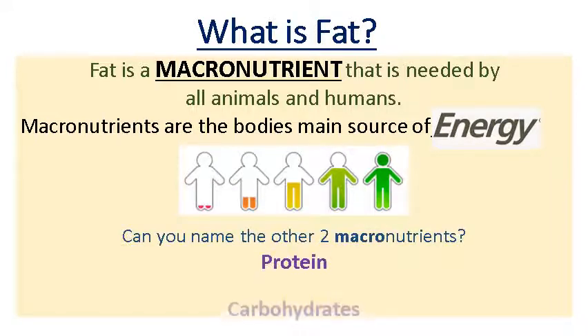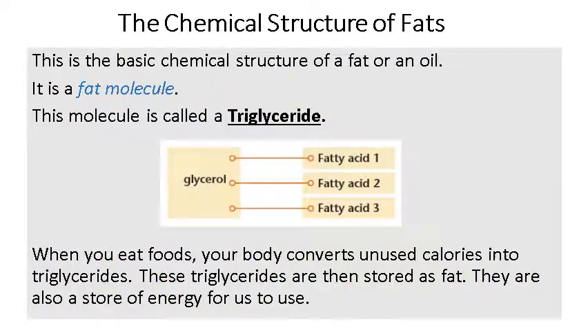So the two macronutrients being proteins and carbs — fat, protein, and carbs are your three macronutrients and they all provide energy. The basic chemical structure of fats is a triglyceride. When we were looking at protein molecules before, they're made up of amino acids. Carbohydrates come through the form of photosynthesis. Fat molecules are a little bit more complex — they are made of a glycerol and three fatty acids, and this makes up a triglyceride.